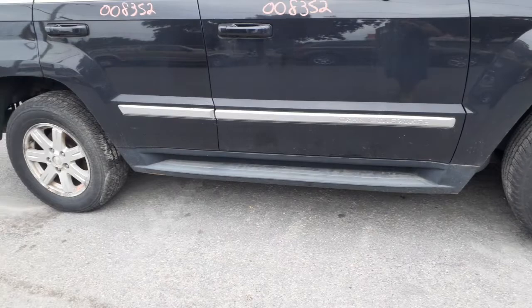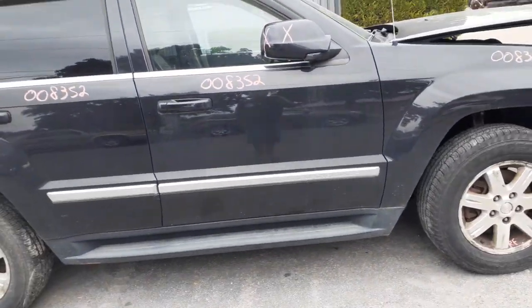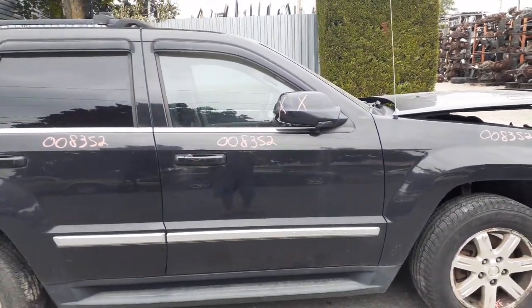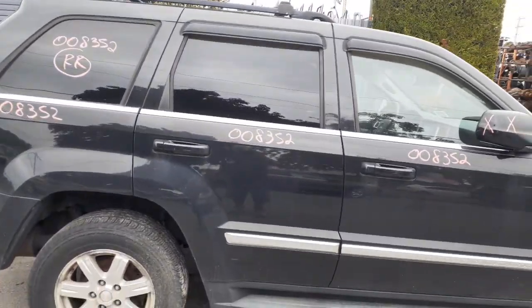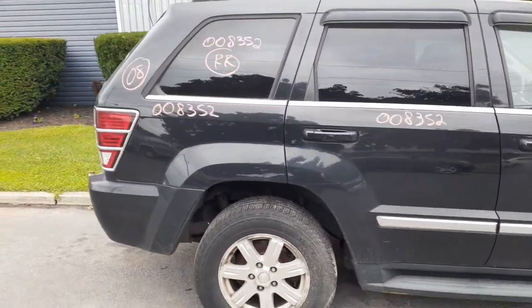There's your running board. Like I said, this is a Limited edition, so you got a little extra parts on it. There's your right front door — power window, power locks. Right rear door, same thing — power window, power locks, with privacy tint. There's your privacy tint quarter glass with the chrome moldings.